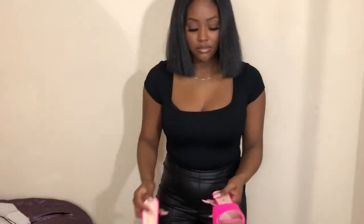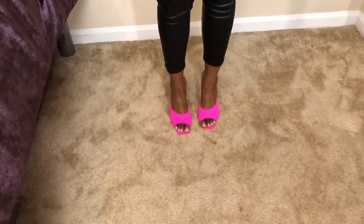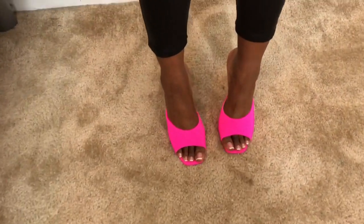The next item I got is these shoes from Lux to Kill. These are cheap as well — they're actually on sale for like ten dollars. This is how they look on — I love these.